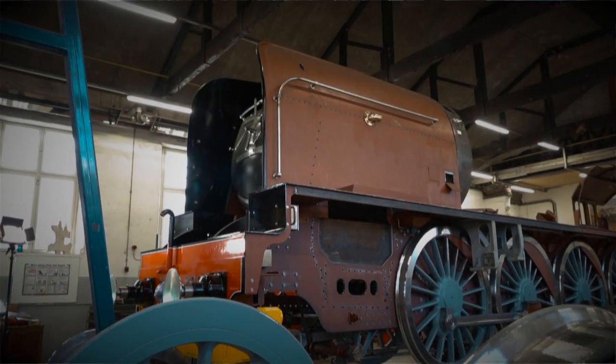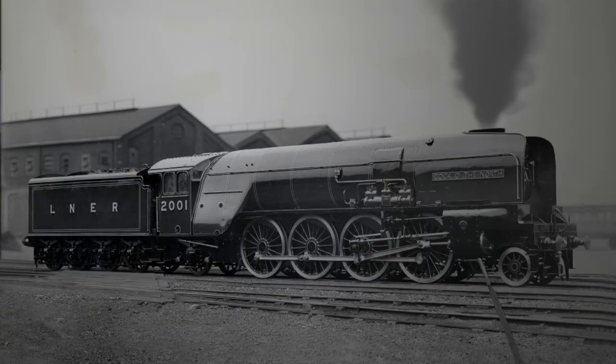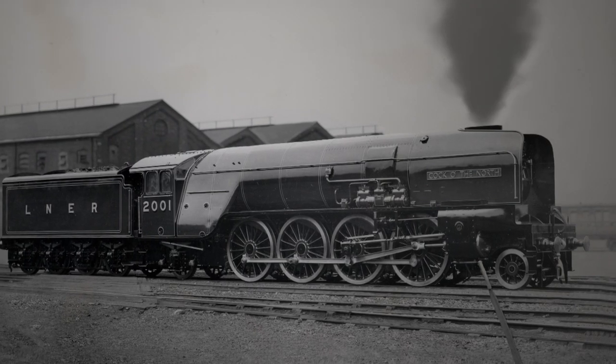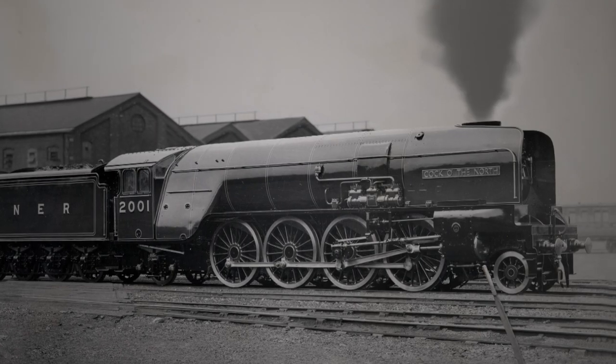This amazing huge steam locomotive is the latest incarnation of a class that's long gone, known as the P2s. They were designed specifically for the really arduous route from Edinburgh to Aberdeen by the famous London North Eastern Railway chief mechanical engineer, Sir Nigel Gresley.